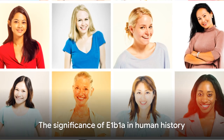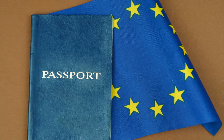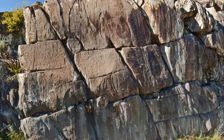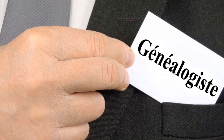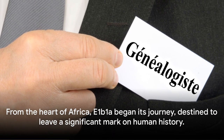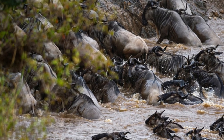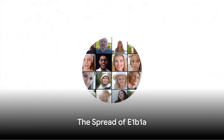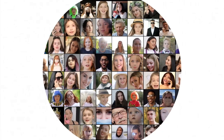The E1b1a haplogroup — a lineage traced back to the heart of Africa thousands of years ago — tells a story of survival, migration, and evolution. From the heart of Africa, E1b1a began its journey, destined to leave a significant mark on human history. As the world evolved, so did E1b1a, scattering across the landscape and shaping populations.